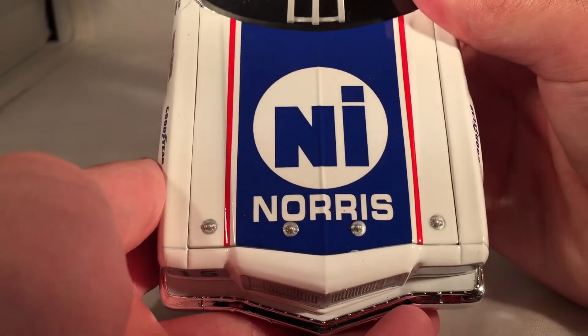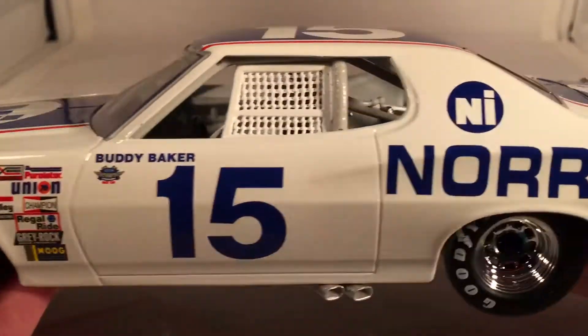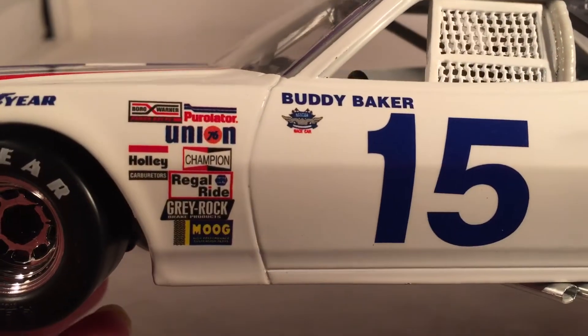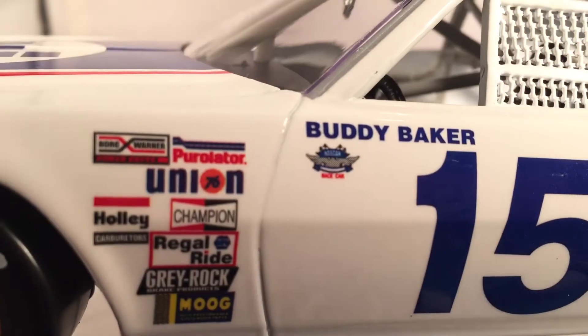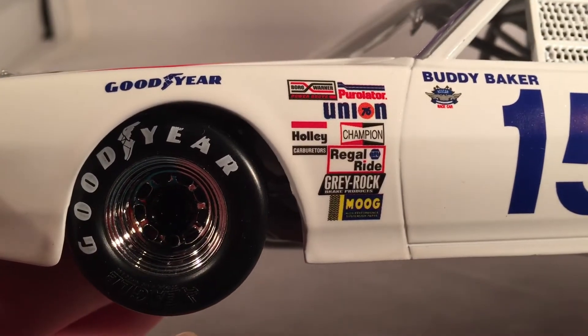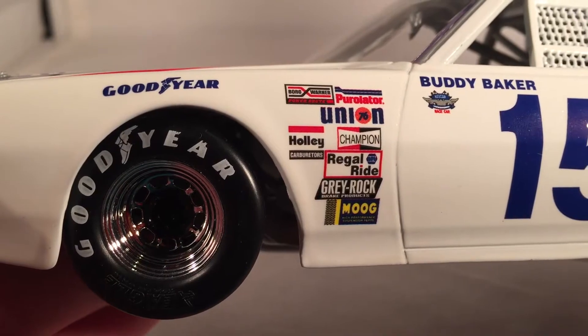Let's get down to sponsors. On the hood, you have NI and Norris. Got a 15 in one of the headlights. Down the side, you have Norris and NI, got a number 15, Buddy Baker, and got the retro NASCAR logo on the door right there. Got some nice retro contingency sponsors: Pure later, Union 76, Borg Warner, Holley, Regal Ride, Greyrock, Moog.